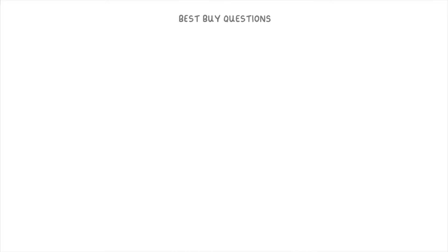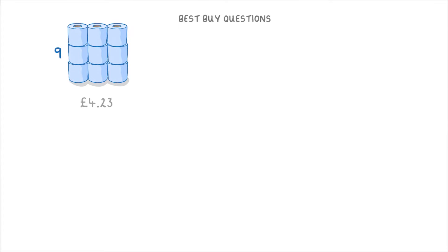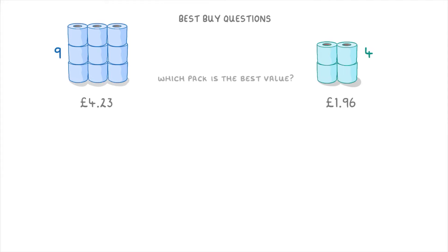Let's have a go at one more. Imagine that we had two packs of toilet rolls: one that contains 9 rolls for £4.23, and another that contains 4 rolls for £1.96, and we're asked to figure out which pack is the best value. This time it's a bit simpler — we just need to find out how much one roll would cost in each case. So we divide £4.23 by 9 to find that each roll costs 0.47 pounds, or 47p, and we divide £1.96 by 4 to find that each roll from that pack costs 0.49 pounds, or 49p.